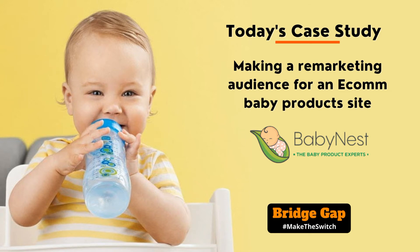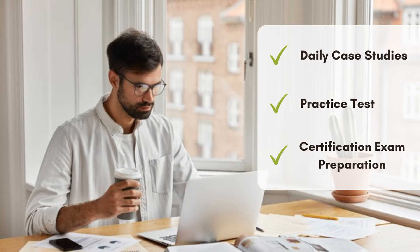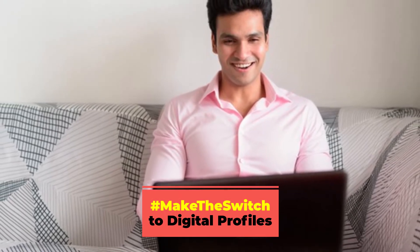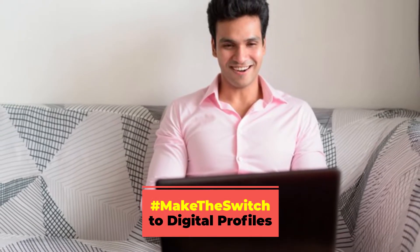This video is brought to you by BridgeGap — daily case studies, practice questions, and more, to help you switch to digital career profiles. And now, here is the case study of the day.